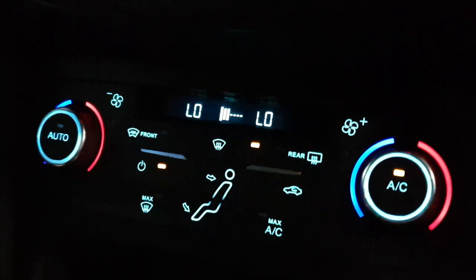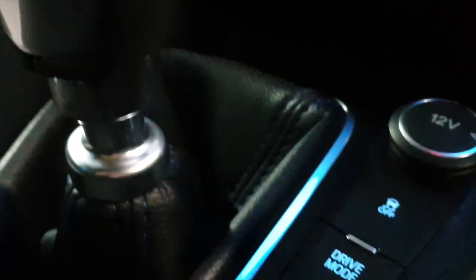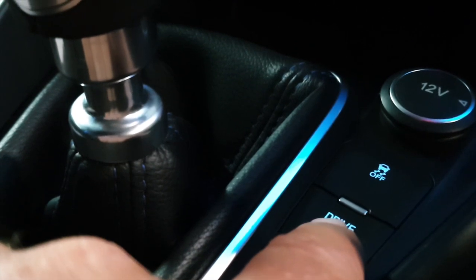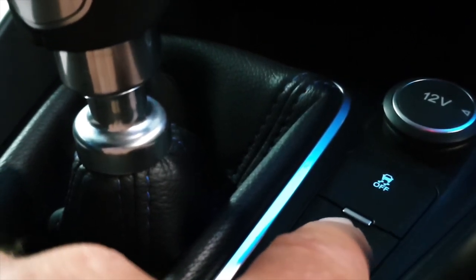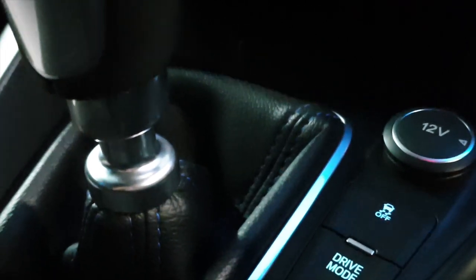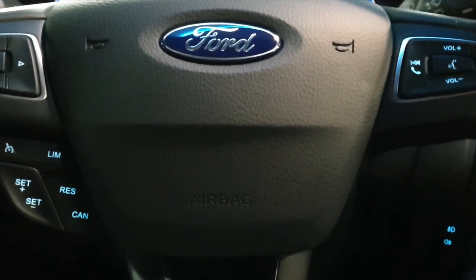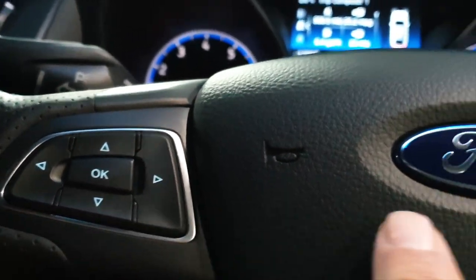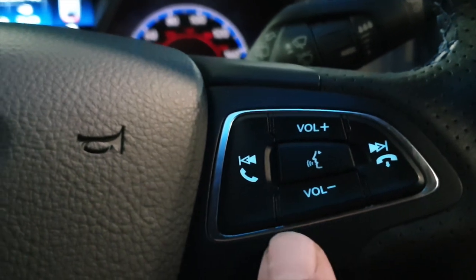We have dual climate control with air conditioning and obviously the driving modes — you can select normal, sport, racetrack, and drift mode. Six-speed manual gearbox. On the multi-function steering wheel you have all the hi-fi and volume controls, voice control, and Bluetooth settings.